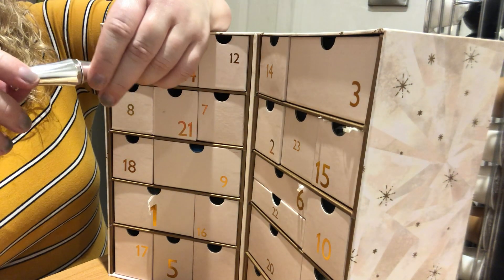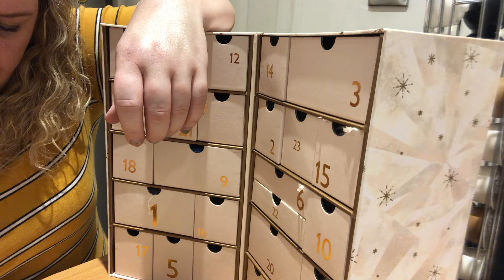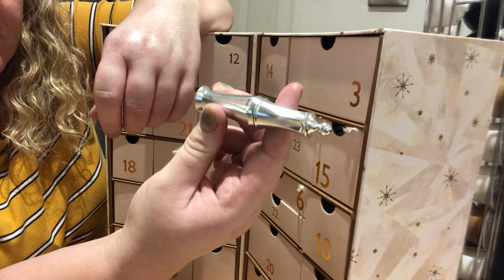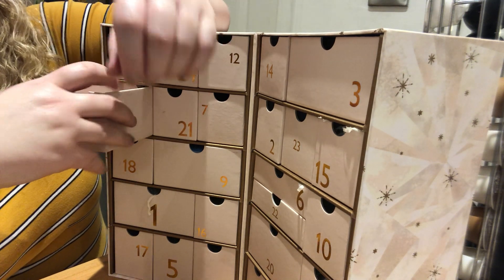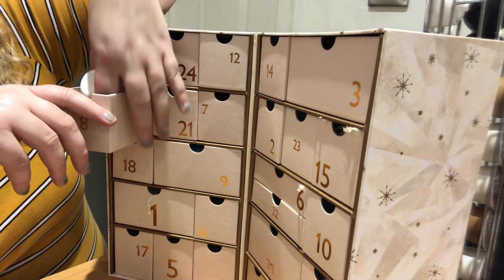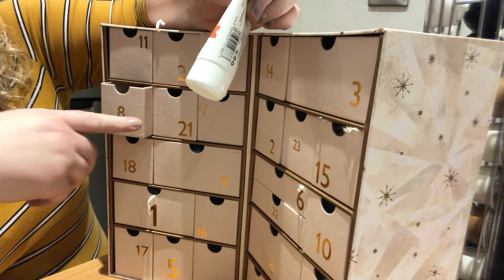Day number 6 — or so — is this Benefit 24 Hour Brow Setter. I wasn't actually sure if I would use that, but my friend who got the same calendar — the one who bought me it — got herself one. She's got hardly any eyebrows like me, and she said it was really good.